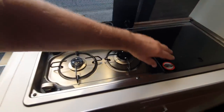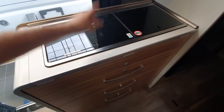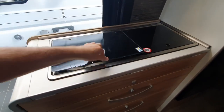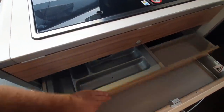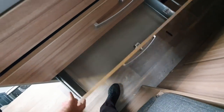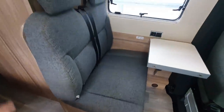Into the kitchen — same as every campervan ever made: you get two hobs and a sink. There's storage under here, and in here you've got your gas. Oh, I didn't show you this — this bit here comes out. There's your drawer as well, and a forward-facing bench with a little table.